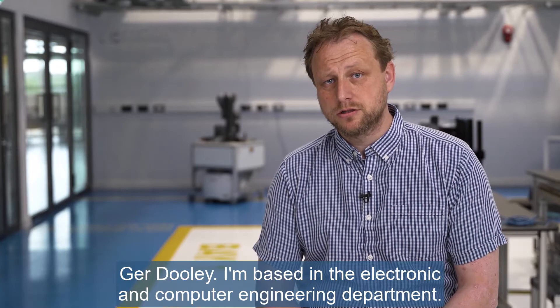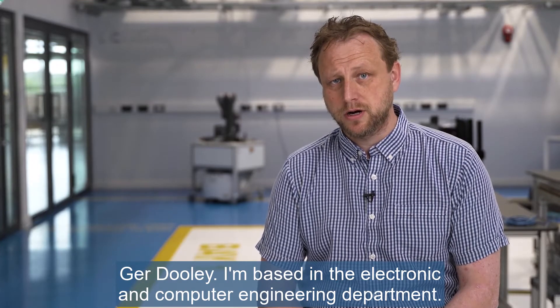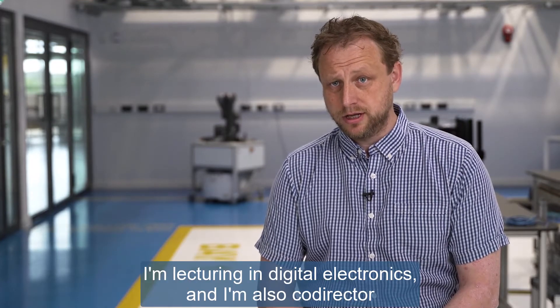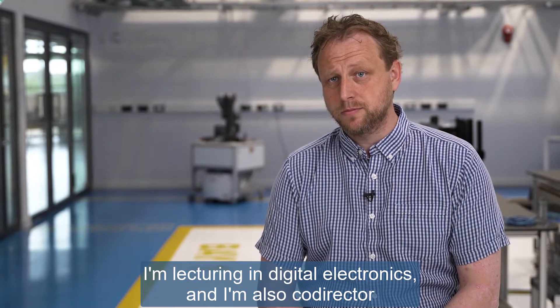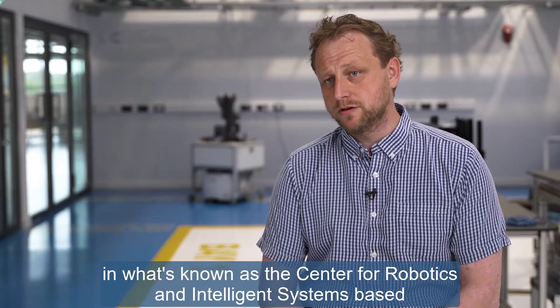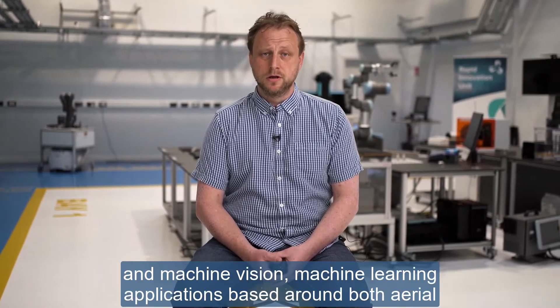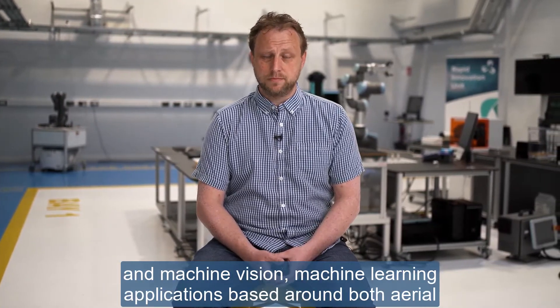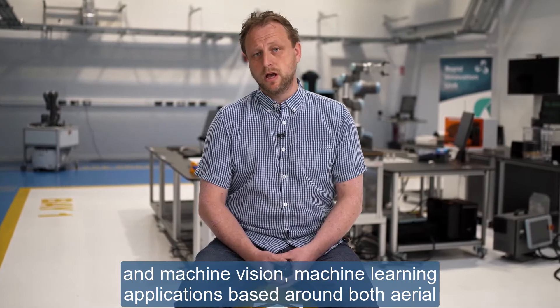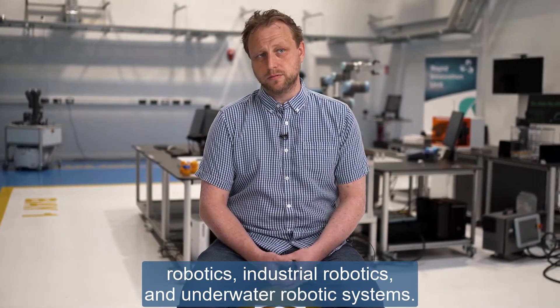My name is Dr. Jarrod Dooley. I'm based in the Electronic and Computer Engineering Department. I'm lecturing in Digital Electronics and I'm also a co-director of the Centre for Robotics and Intelligence Systems based at UL. We develop a range of robotic systems and sensors and machine vision, machine learning applications based around aerial robotics, industrial robotics, and underwater robotic systems.